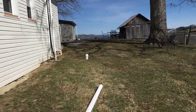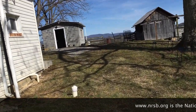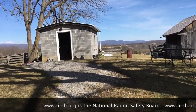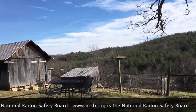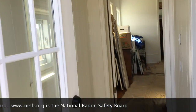My name's Scott. I'm a radon mitigator in Virginia. I make videos for other radon mitigators and those looking to get into the business. If you're a homeowner, check out www.nrsb.org — that's National Radon Safety Board. Plug in your zip code and it'll put you in touch with a radon professional in your area. Beautiful Southwest Virginia — not a bad environment to do your work in.